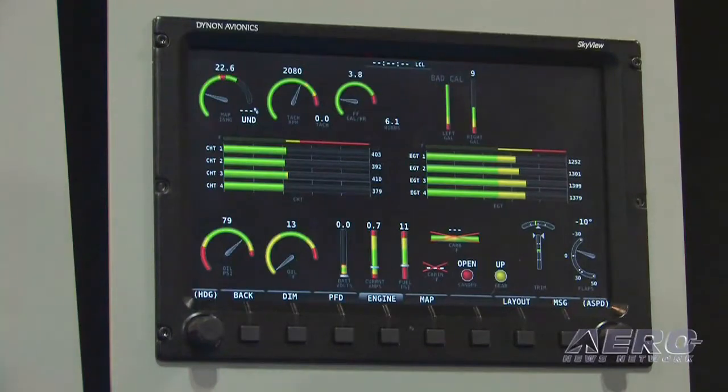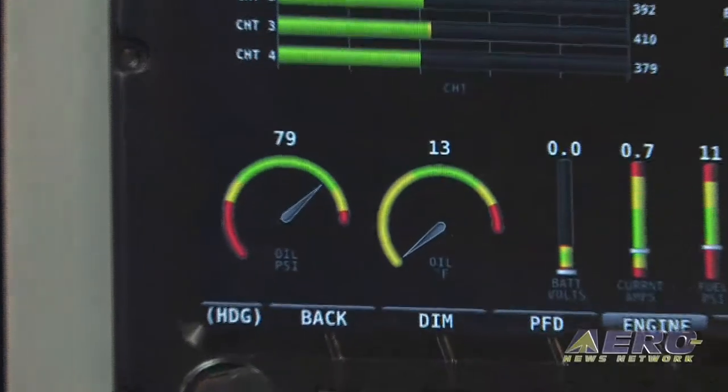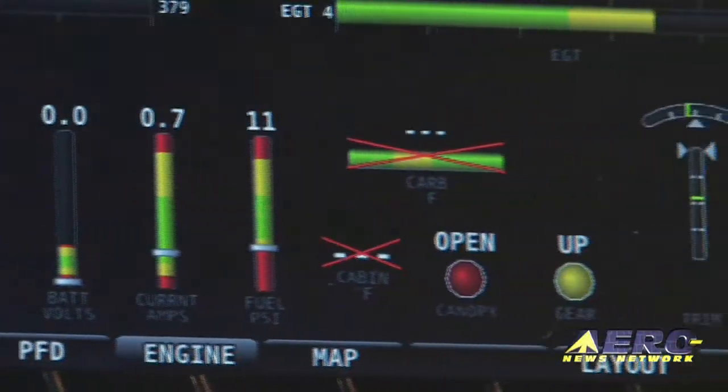We also have an engine monitoring system that has all your basic functions, such as your tachometer and your oil temperatures, as well as advanced features for both fuel flow and fuel efficiency and cylinder temperatures, so you can in-flight lean your engine to maximize your in-flight efficiency.